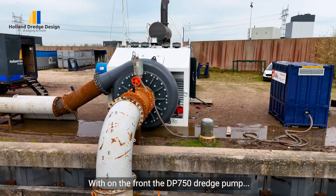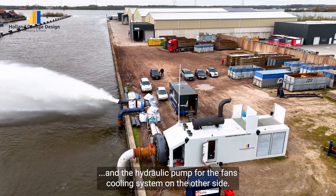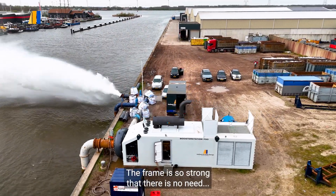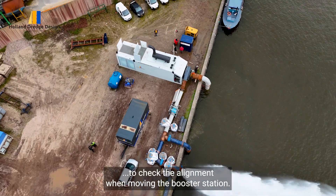On the front is the DP 750mm dredge pump and the hydraulic pump for the fan's cooling system on the other side. The frame is so strong that there is no need to check the alignment when moving the booster station.